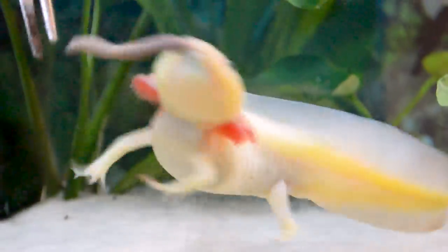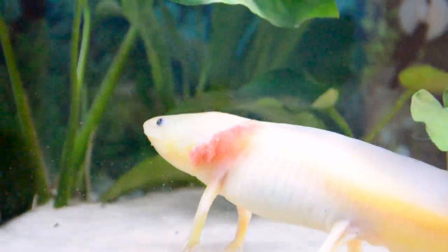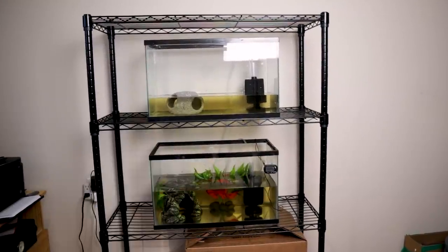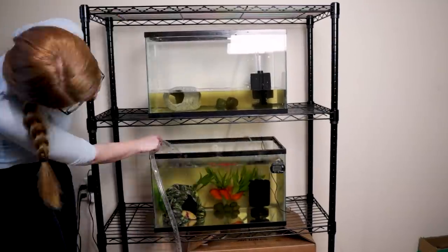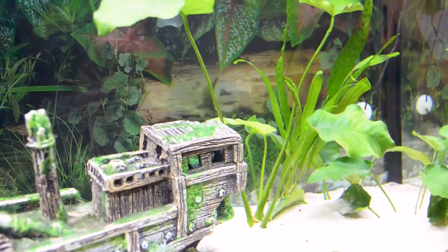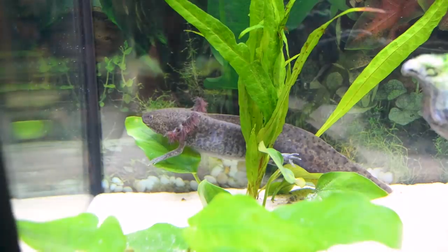They'll gobble up worms, brine shrimp, and things like that, and there are even prepared diets you can feed them. The water parameters aren't that difficult to keep up with. So if you know I usually complain about water parameters and that's not the sucky thing — what could the sucky thing be? Well, they like it really cool. These guys like it in the 60s — low, mid, sometimes high 60s — but if you start to encroach on 70, 72, then they start getting stressed out big time.